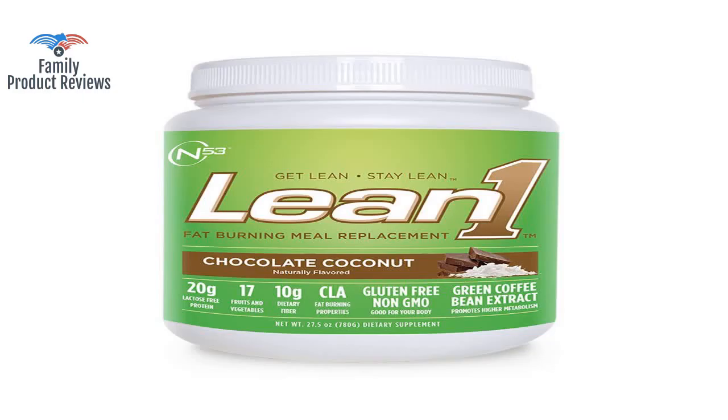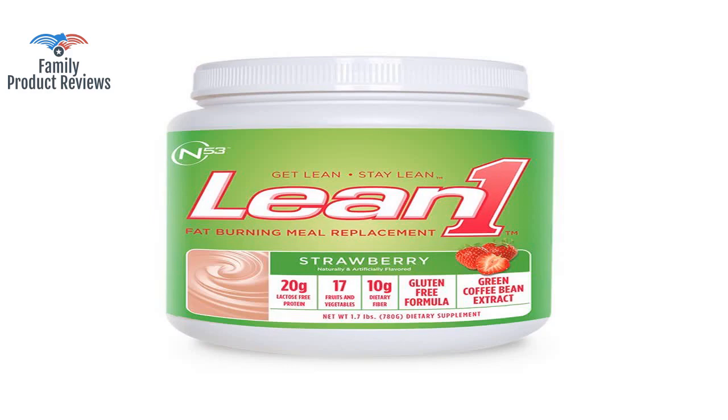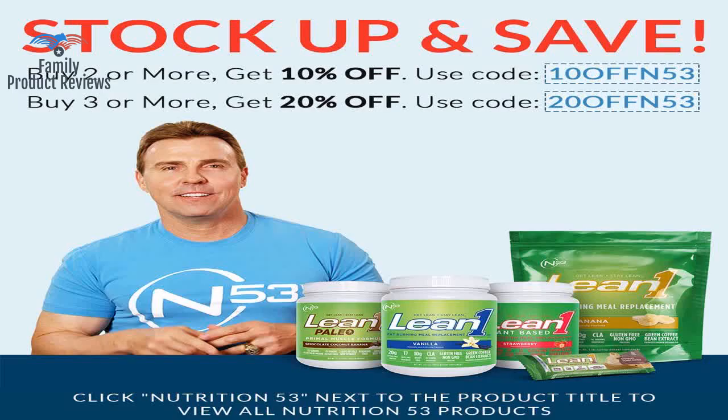If company representatives are hiding the caffeine content, what else are they not telling consumers? On the positive side: like the taste, and the fact that it has vegetables and extras you don't find in other protein powders.